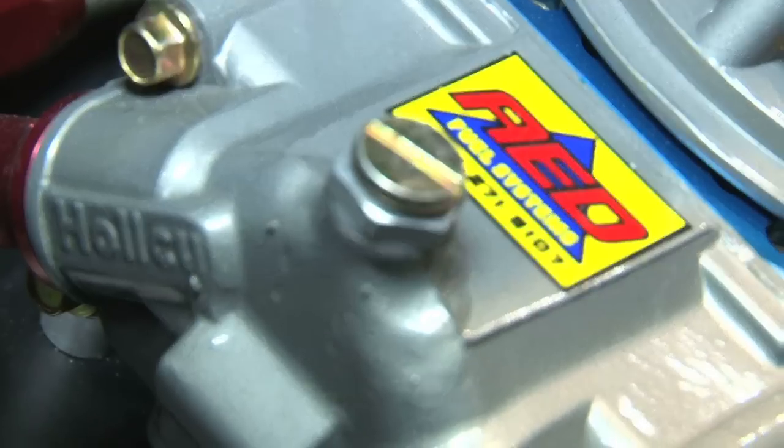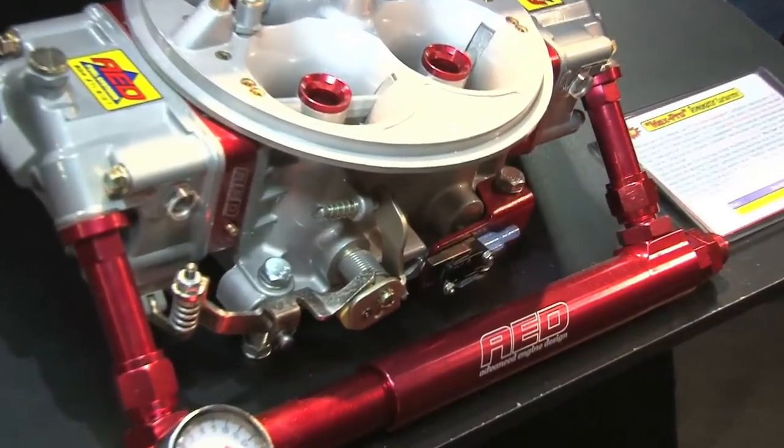But also from the tuner standpoint, they're allowed to get out there and really tweak these things. That's our big thing — you buy a carburetor from us, you can get the same technology that we put into these race-winning carburetors on your street car. We can fit virtually any budget, any situation that you have. We make something for it.